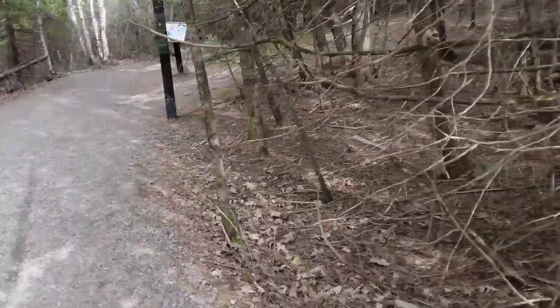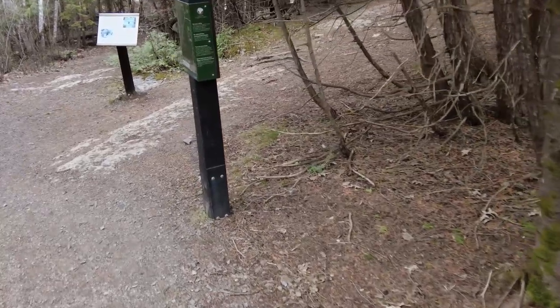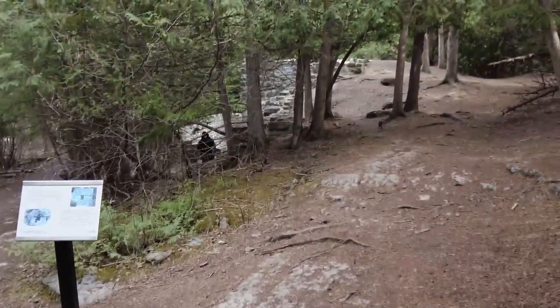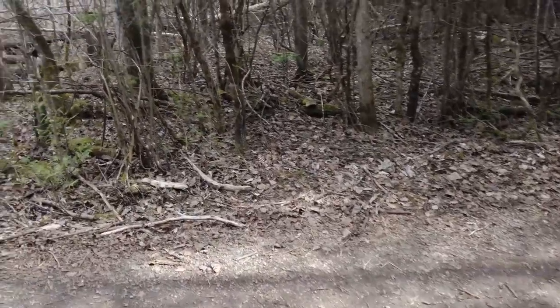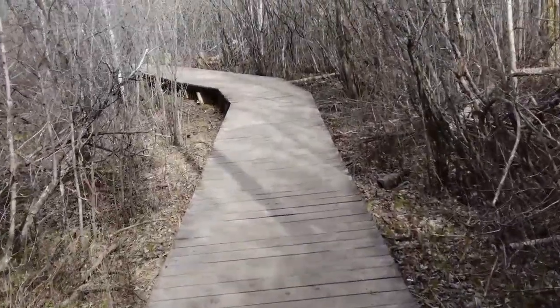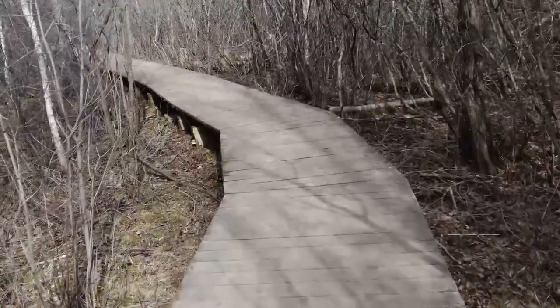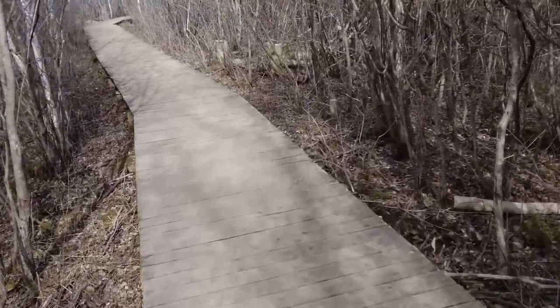There are a whole bunch of different trails — it's not just one little loop. Maybe it's time to pull the tent out and do the overnighter, a sleepover at the Crown Land. There's about a 20-kilometer bike ride from the house.